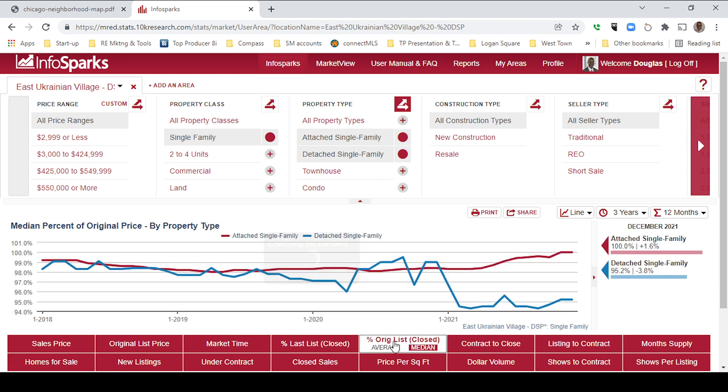Last but not least, we have the percentage of original list price versus the closed price. The median for attached single family homes is actually 100% — basically sellers were getting 100% of what they were asking for, a slight increase of 1.6%. Detached single family homeowners were getting about 95.2%, which actually went down 3.8%. Here's December 2021 versus December 2020.